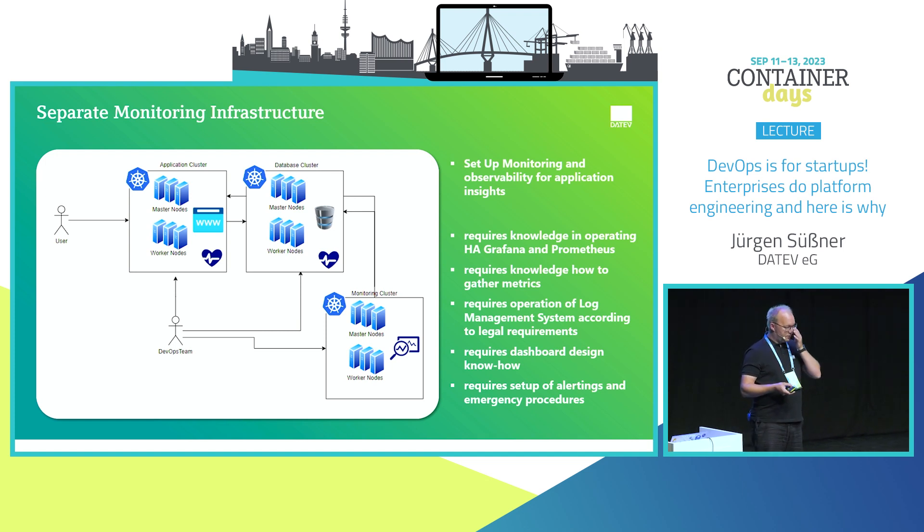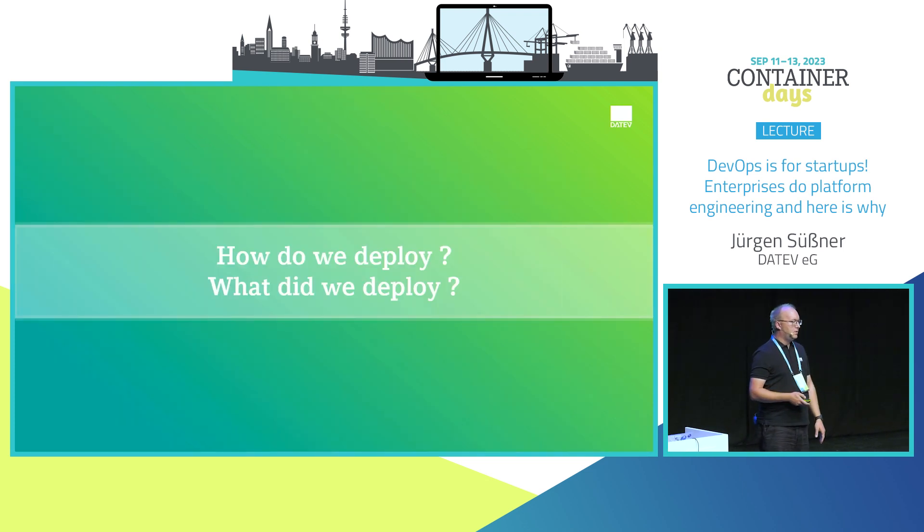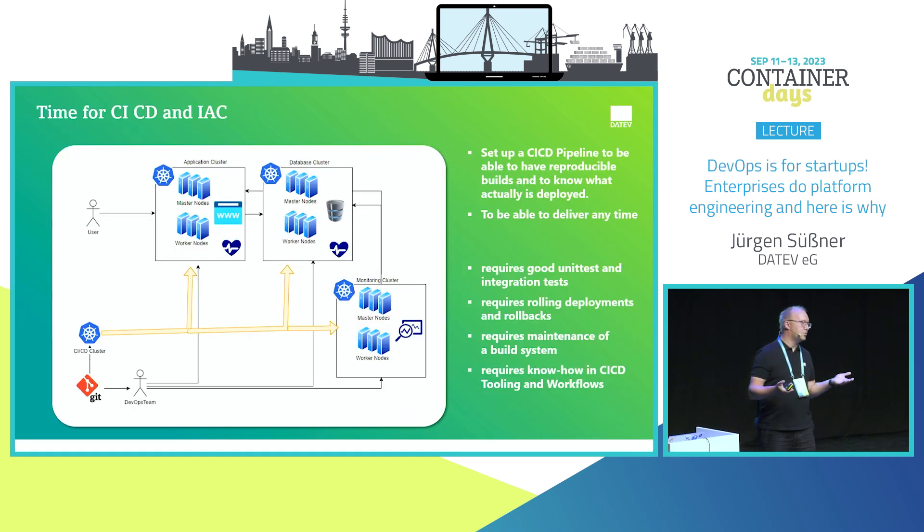We now have monitoring and database and application clusters. How do we manage all this? We want continuous delivery, so we need CI/CD tooling and Git workflows. This enables us to deliver the application at any time, do updates and zero-downtime upgrades — but it requires additional coding, good unit and integration tests, rolling deployments, and knowledge of all CI/CD tooling and workflows.